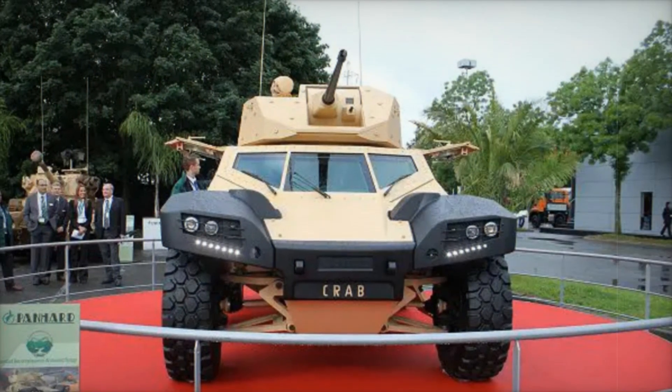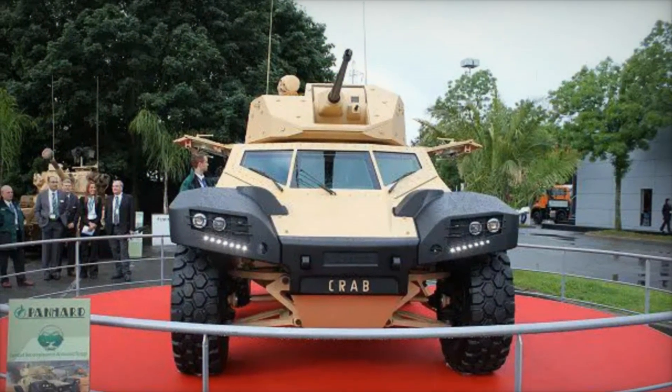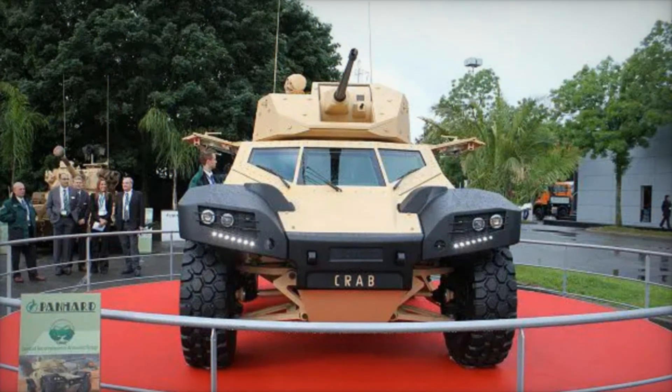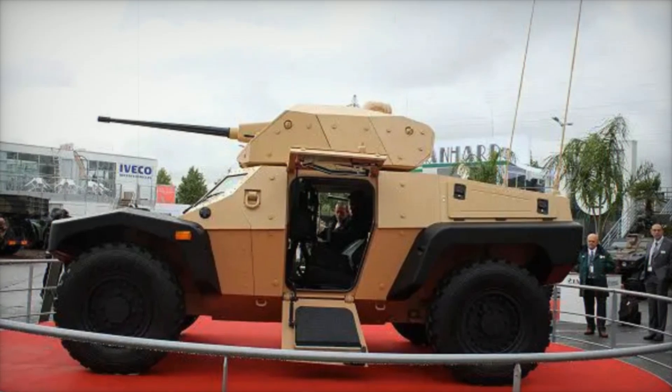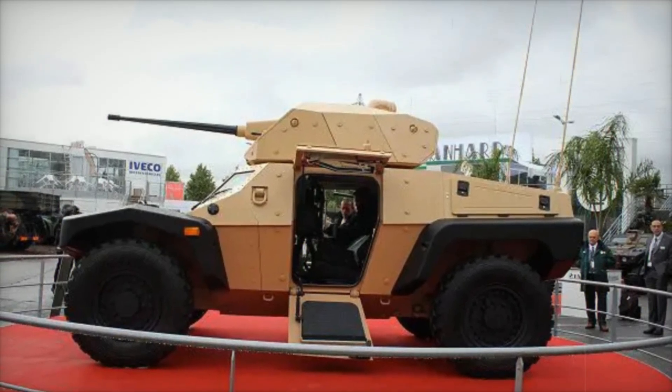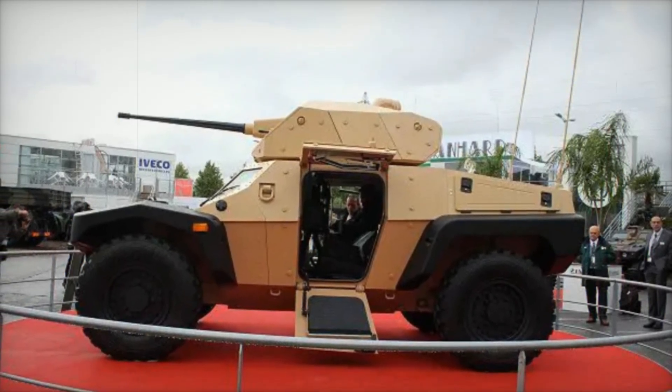In conclusion, the CRAB armored vehicle is a perfect blend of technology, protection, and mobility. Its sophisticated systems and thoughtful design make it an invaluable asset on the battlefield. As military strategies evolve, the CRAB stands ready to adapt and excel in whatever challenges lie ahead.